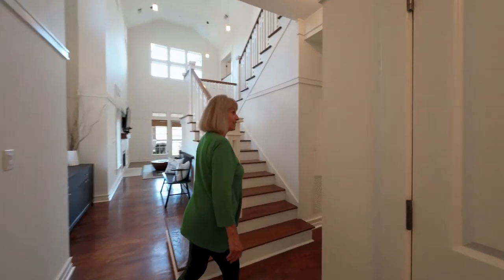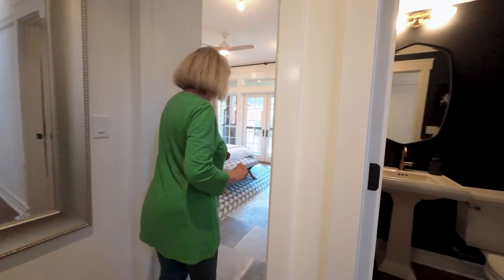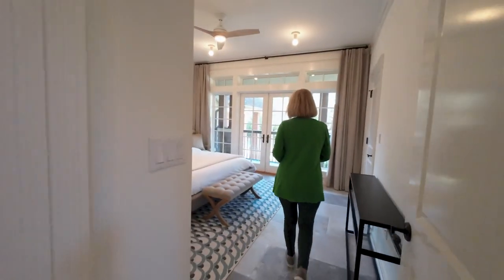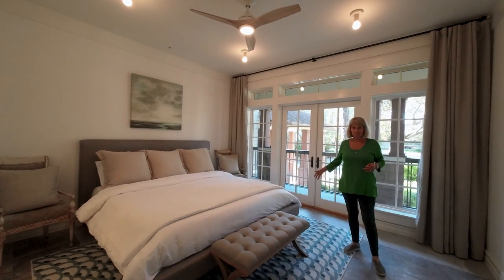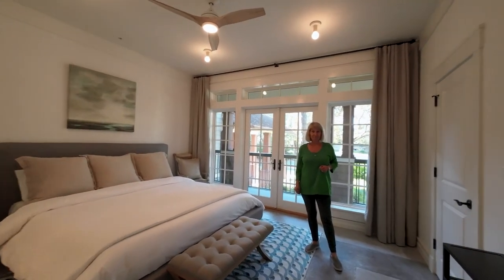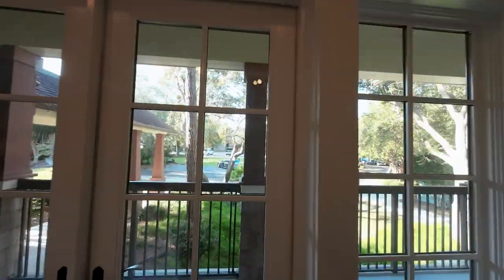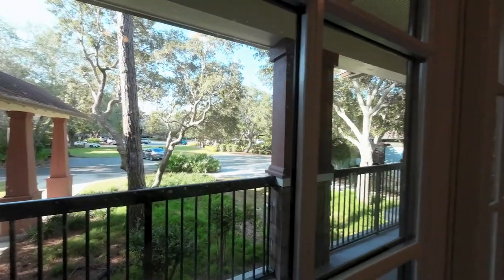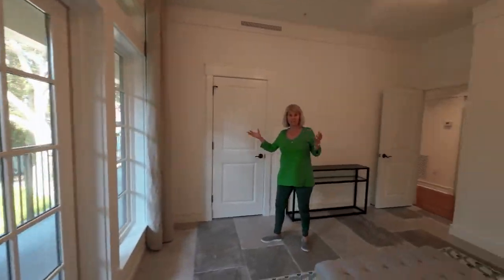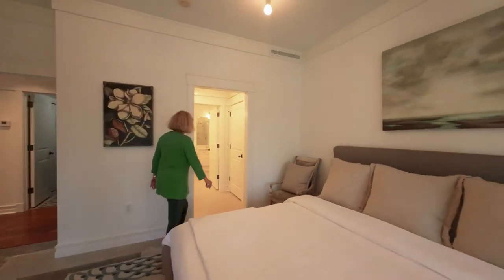We'll look at the master bedroom that's downstairs. She has two masters — one up and one down. I like those double doors, and you have windows on either side to bring in light. Look at those views — it's like a green space out there. We do have a large closet; I'll show you a similar one upstairs.